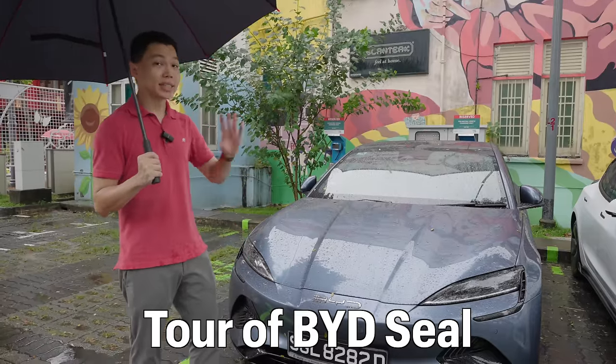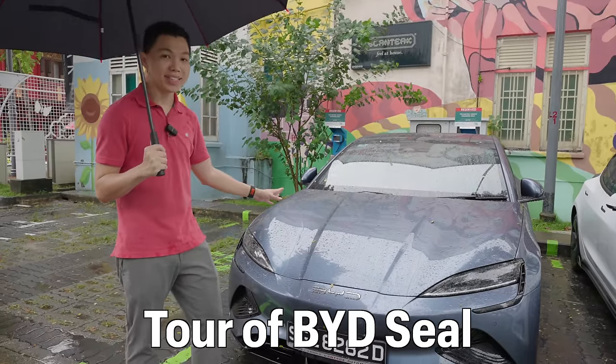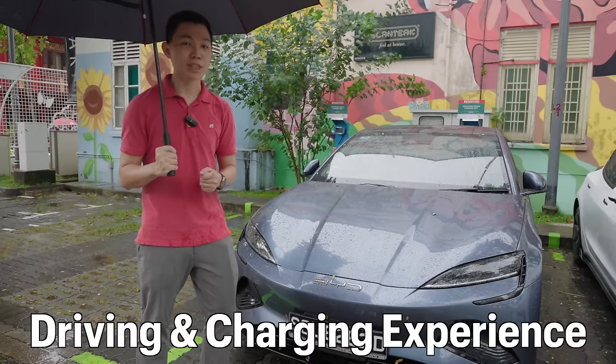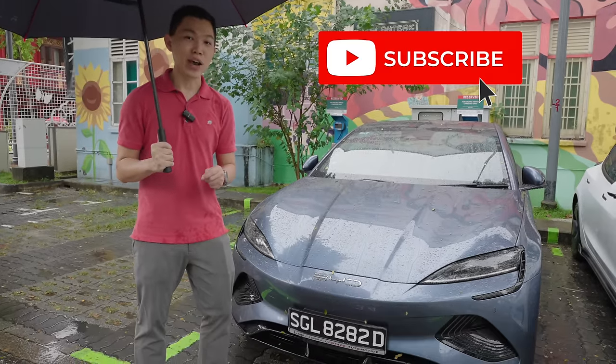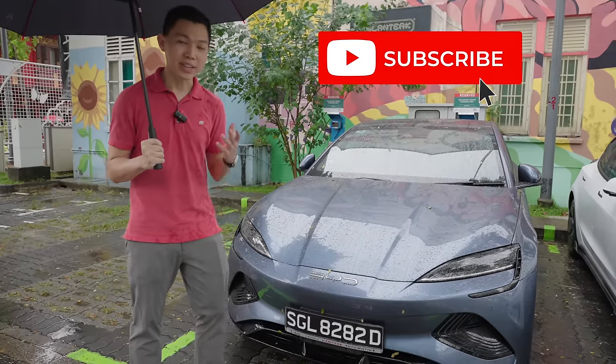Today I'm going to give you an exterior and interior tour of the BYD SEAL, share the driving experience, the charging experience, and share a final verdict on who should get this car. Click subscribe to stay updated on more videos on EVs.